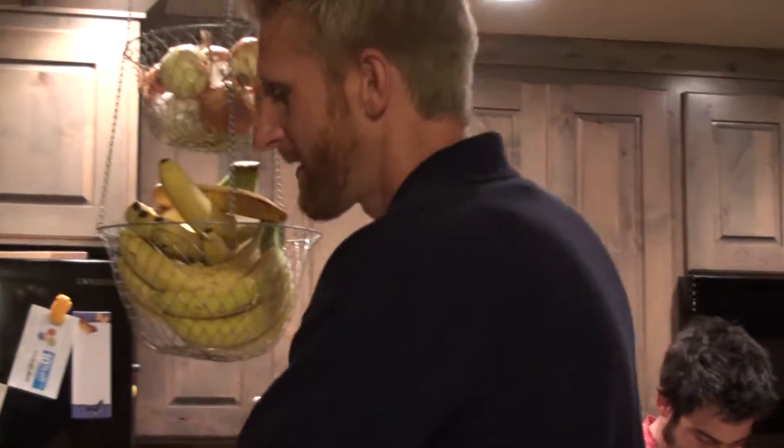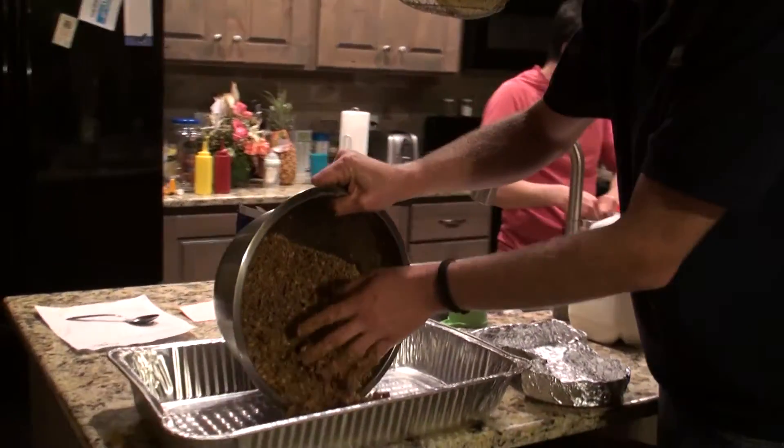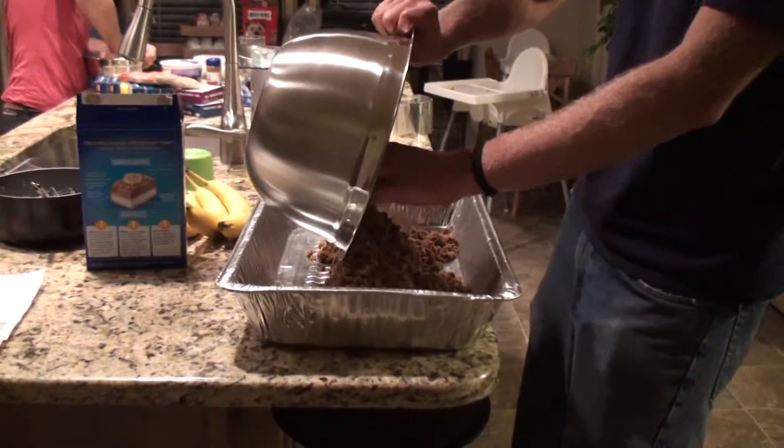I'm going to make one ginormous cheesecake, and then I'm going to put the pi sign in here, with cheesecake inside and outside the sign.